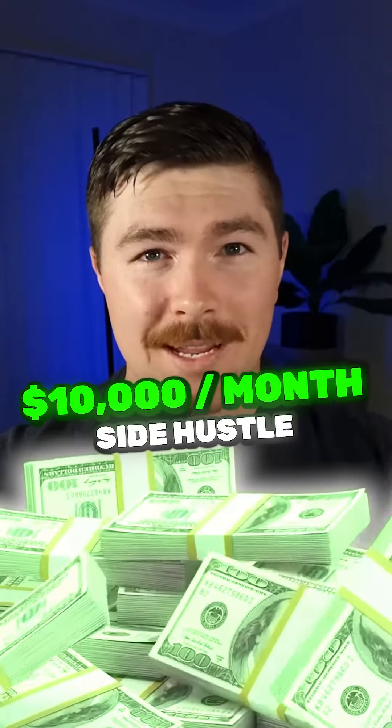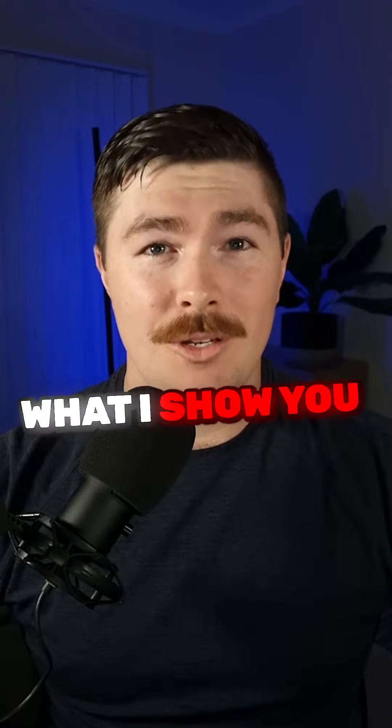This is by far the easiest way to make $10,000 per month right now. You don't need any special skills. You just need to do exactly what I show you in this video.